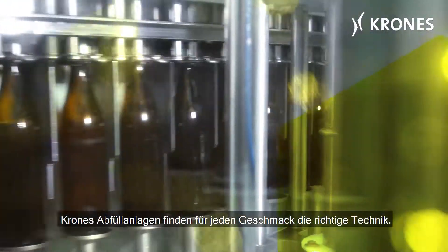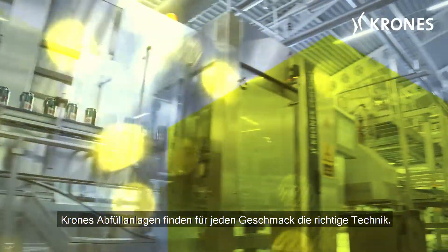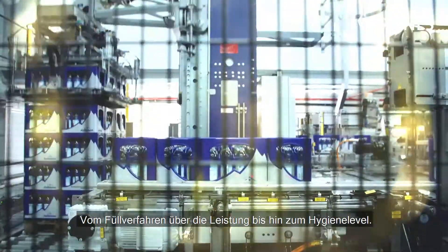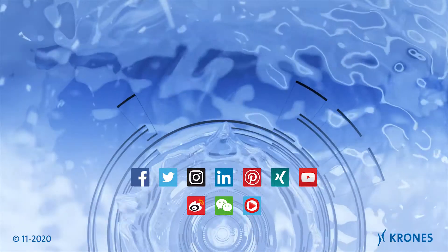With Krone's filling systems, you'll find just the right technology to suit every taste — from the filling method and output through to the level of hygiene.